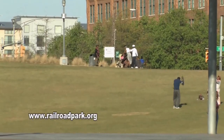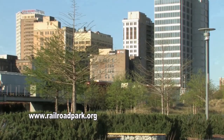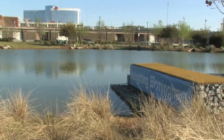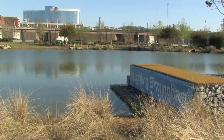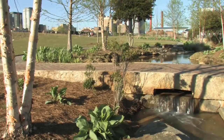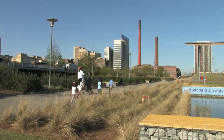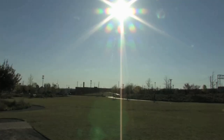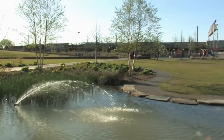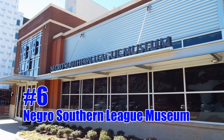Number seven is Railroad Park. This park is located in the heart of Birmingham. It features a large lake and plenty of large lawn areas to throw frisbees, play football, and have family activities. It also has a trail for biking and walking that goes around the entire park.